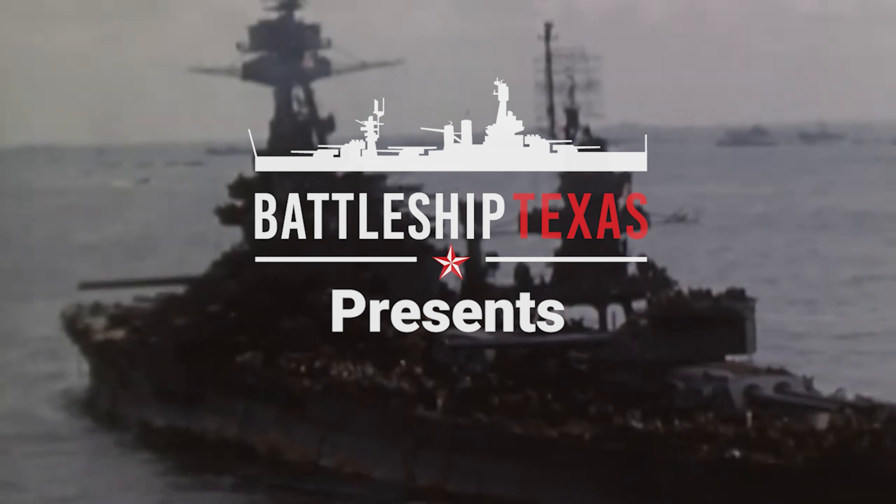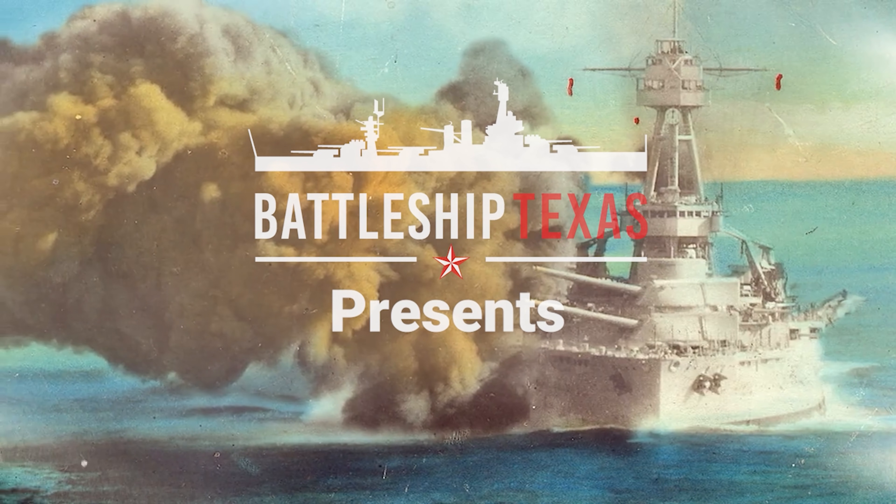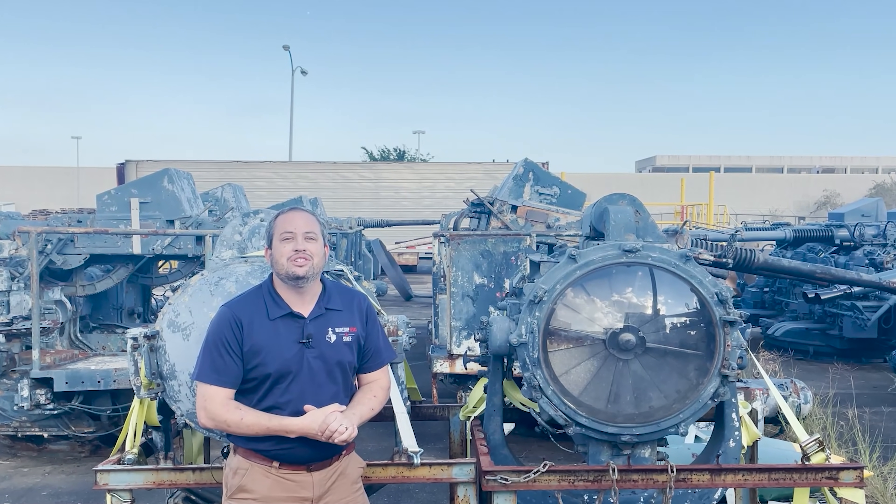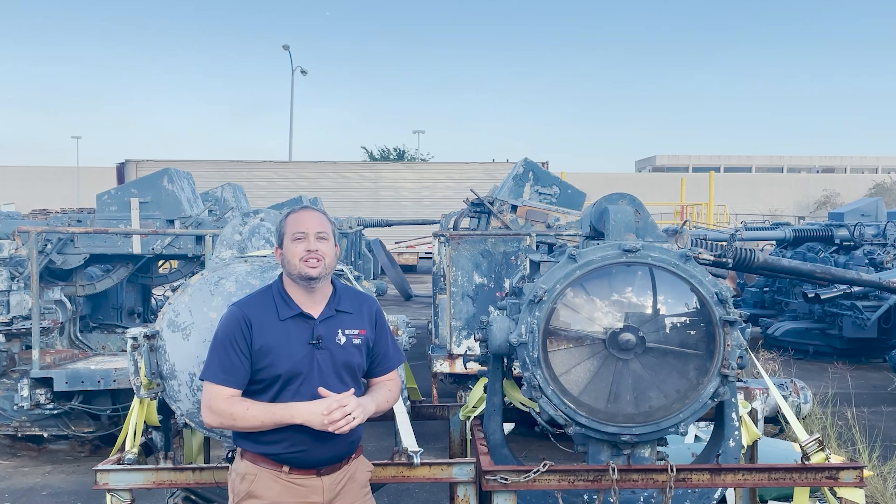Her wars are over. She has won the right to rest peacefully in Texas water. Howdy and hello. I'm Travis Davis, Vice President of Ship Operations, Battleship Texas Foundation.